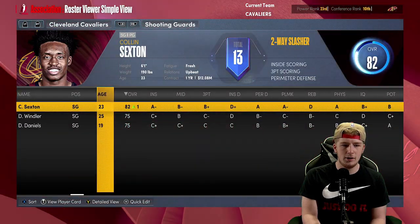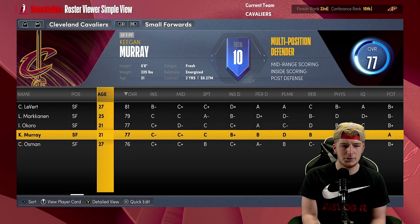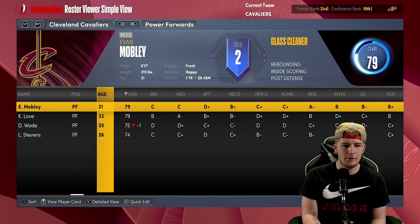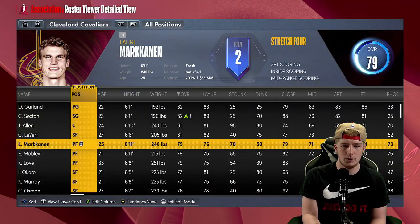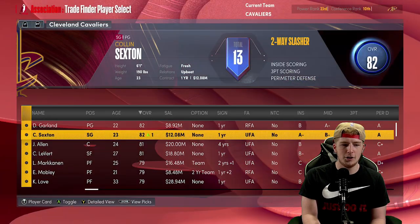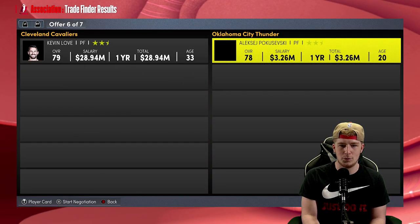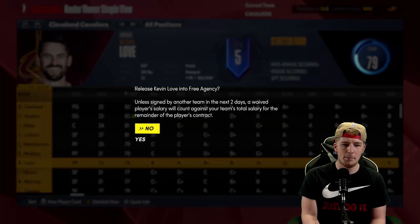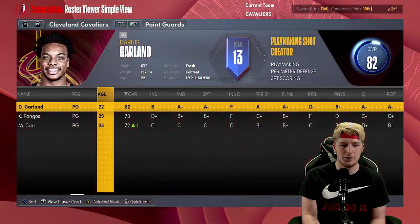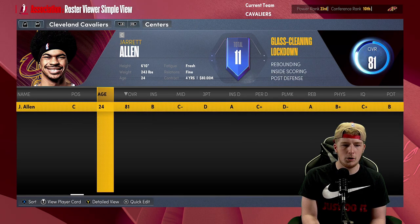You're going to have Garland and Sexton — defensively it's a little interesting but we'll see. Lauri Markkanen, Evan Mobley, Kevin Love. I want to trade Kevin Love and move Markkanen to power forward. Or we could technically just buy out his contract in 2K. You know what — I'm going to buy out Kevin Love instead of trading his ginormous contract. We're not going to have Kevin Love anymore.